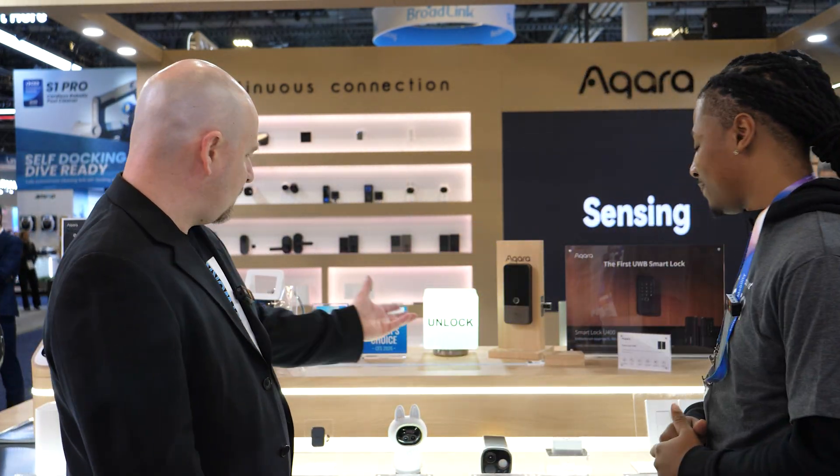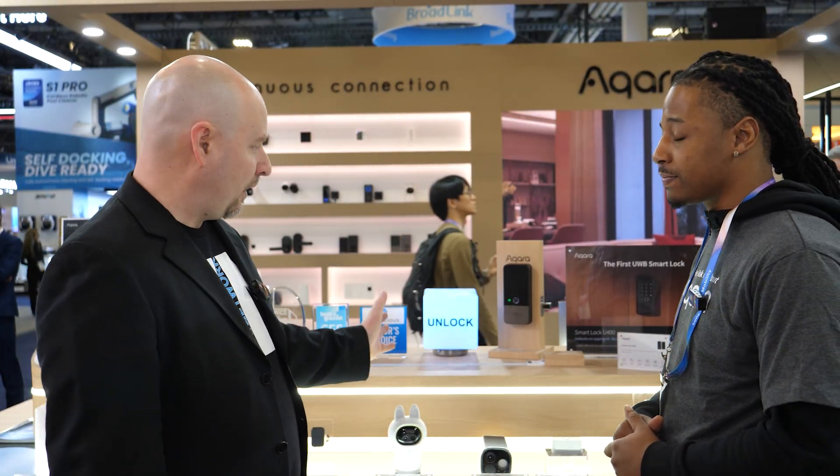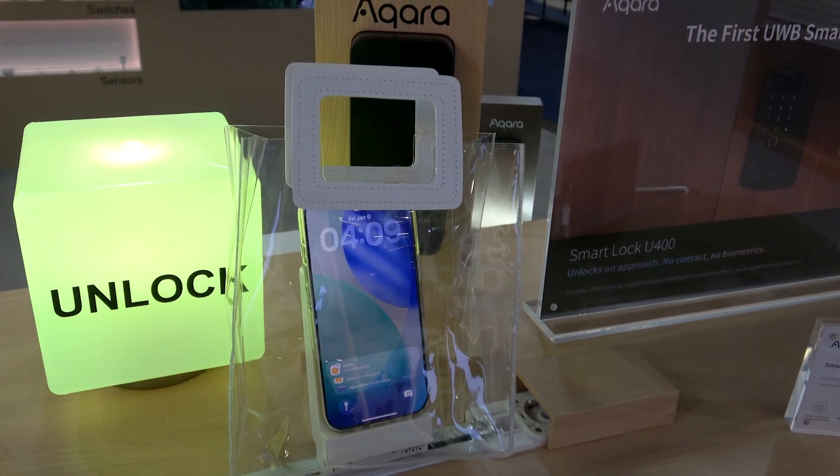Like any car with a key fob, once you get close enough it automatically unlocks — making everything as simple as possible for that hands-free unlocking experience. We actually have a demo here: this track shows a phone walking away from the door lock, and as it gets far enough, it locks. As it gets closer, it automatically detects the phone and unlocks the door.